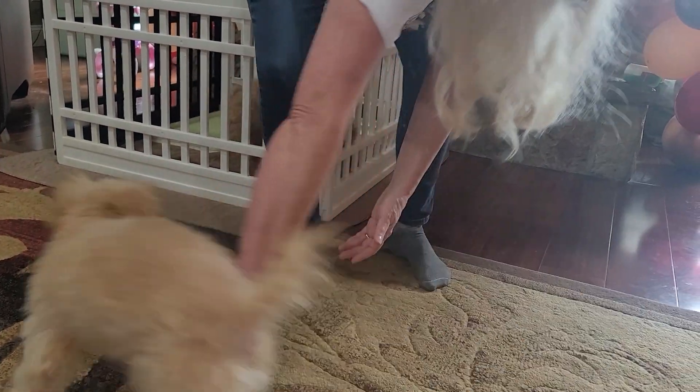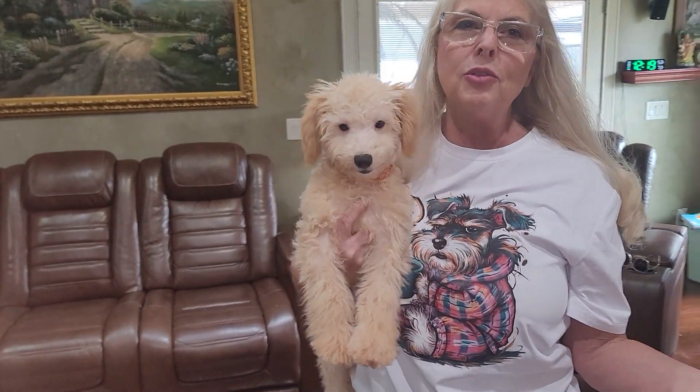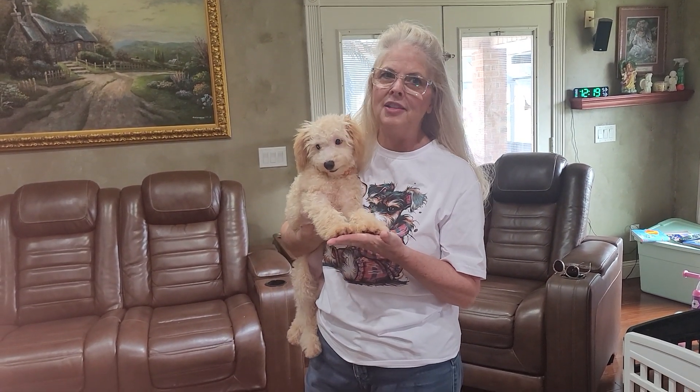See how playful he is on the ground. And then once again, look at him in my arms — he just melts like butter. You could carry him, hold him, and do anything. He doesn't bite and get out. One thing about him being a little over four months old is he's passed all that crazy puppy biting stage.